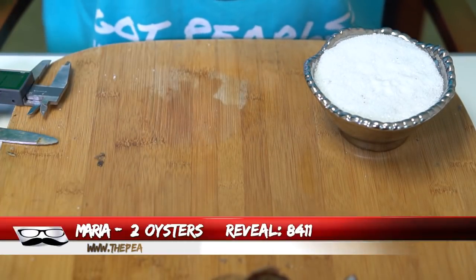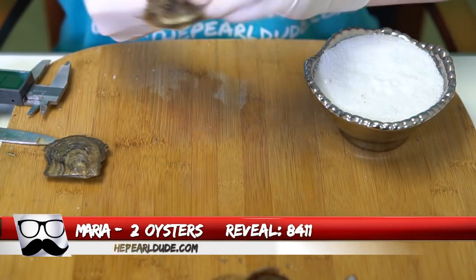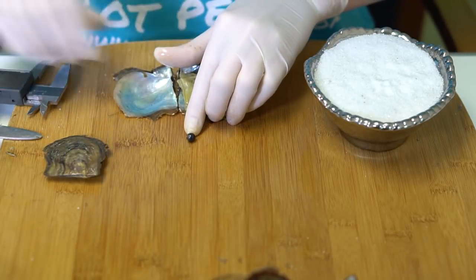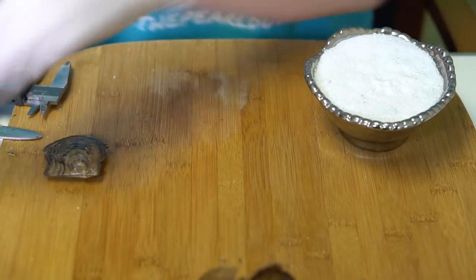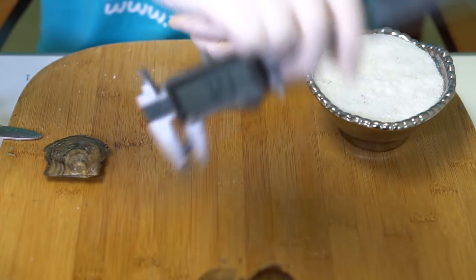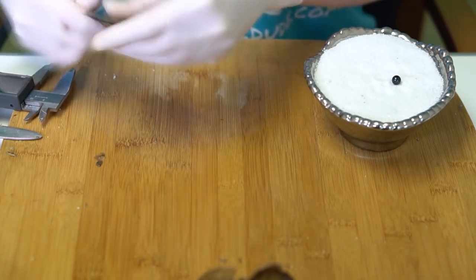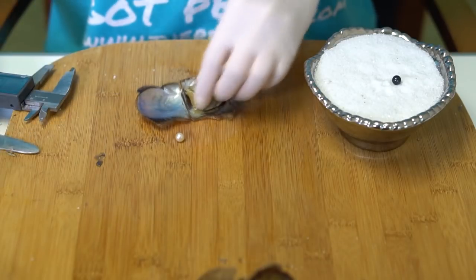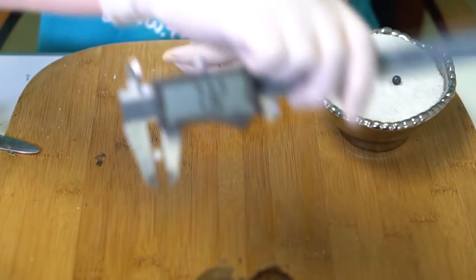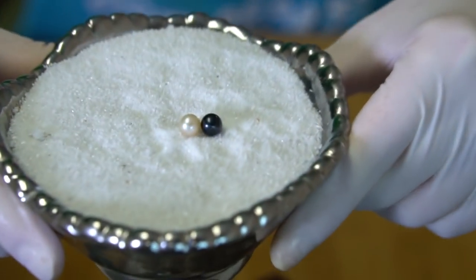Our next reveal is for Maria, order 8411. We're opening two oysters. This one is kind of a black, blackish blue, 7.24. And we have a creamy white, 7.32. Alright — one light, one dark. Congratulations to Maria!